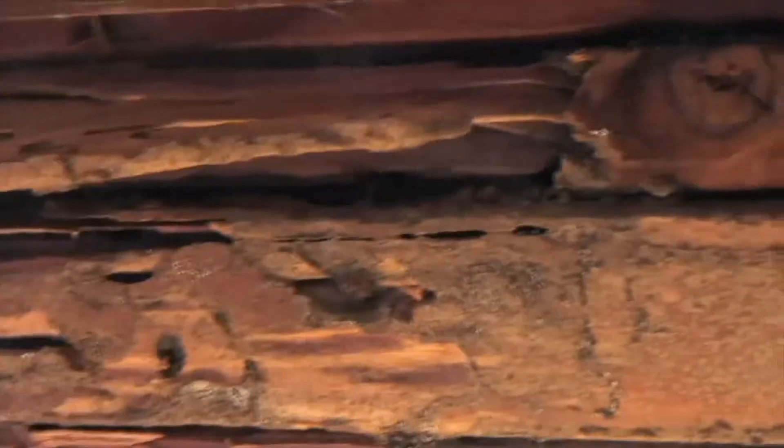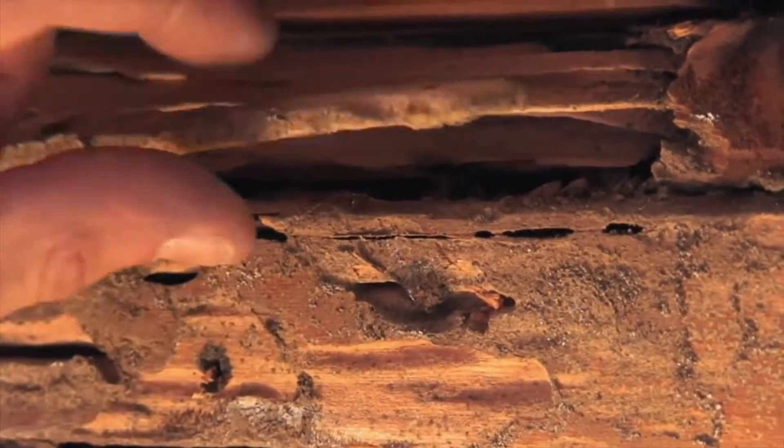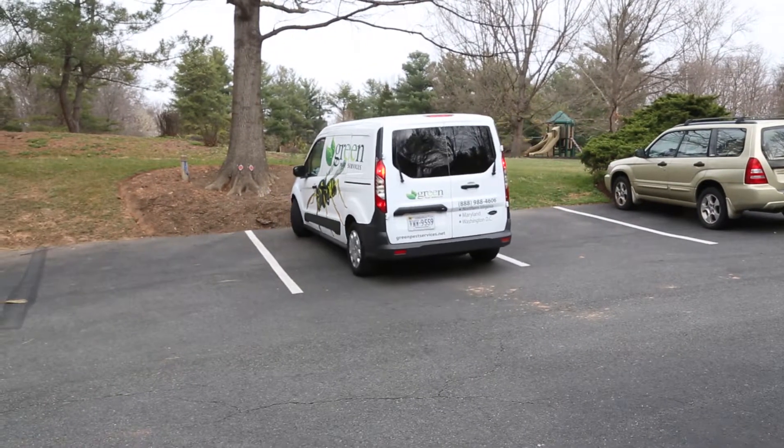On average, it costs homeowners $3,000 to repair damage from termite nesting. Do not wait till the damage is done. Prevent termites from nesting in your home. Give your certified Green Pest Services technician a call today.